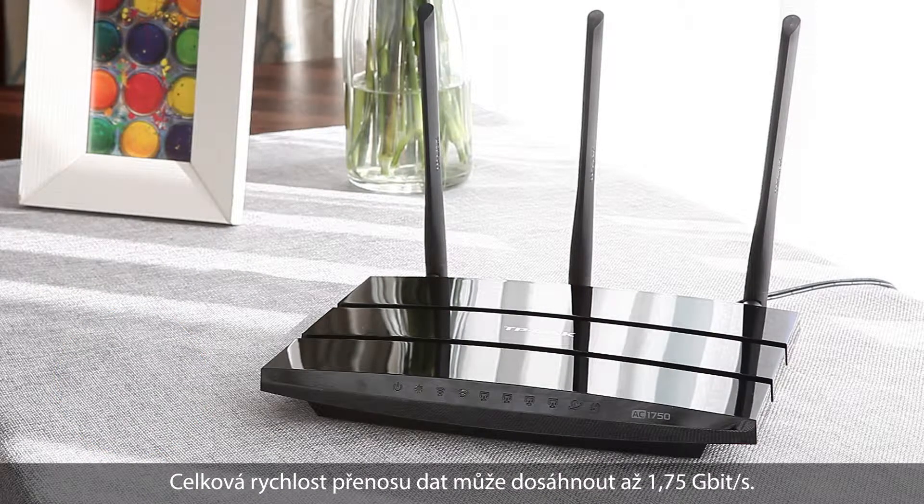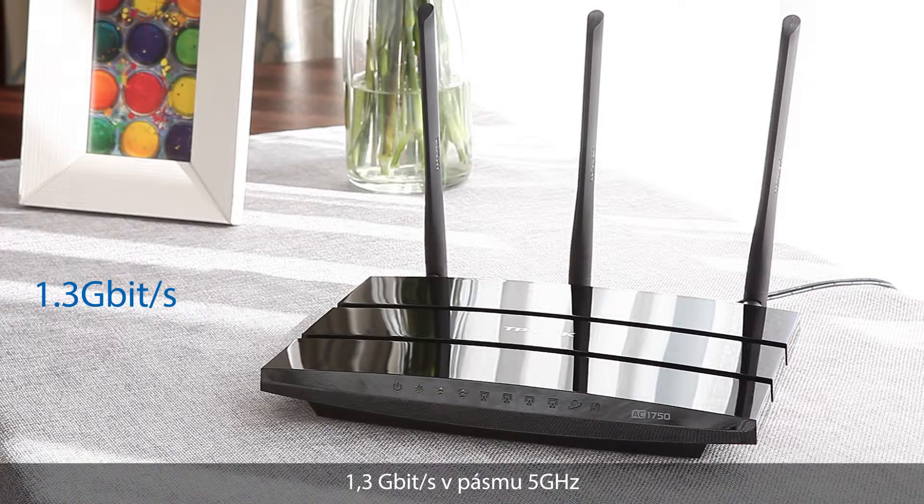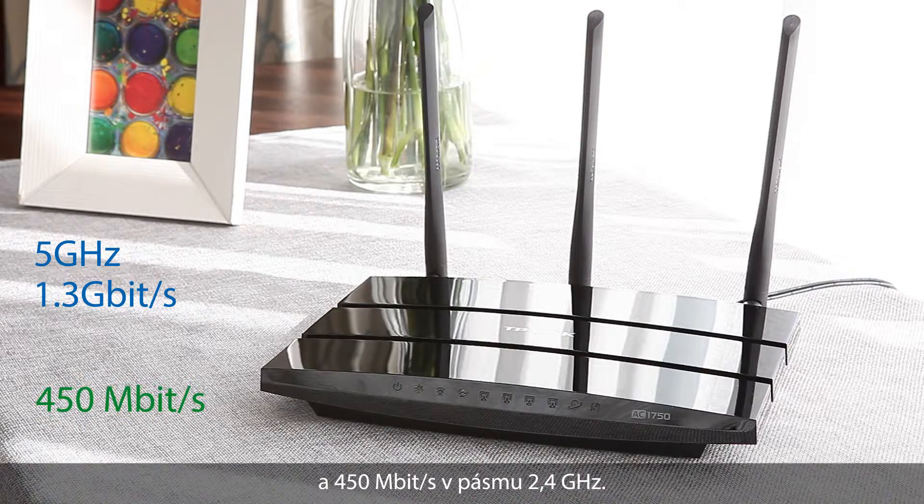Total data transfer speeds can achieve up to 1.75 gigabits per second, with 1.3 gigabits per second over the clear 5 GHz channel and 450 megabits per second over the 2.4 GHz channel.